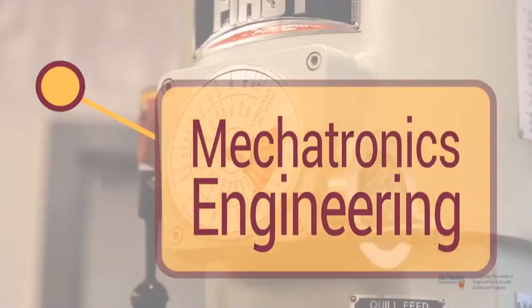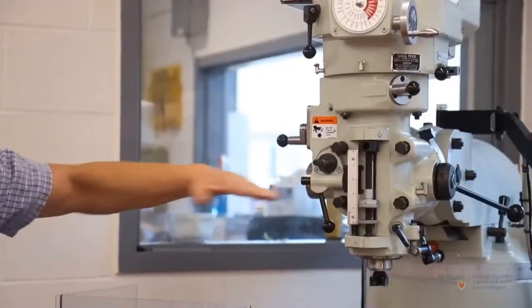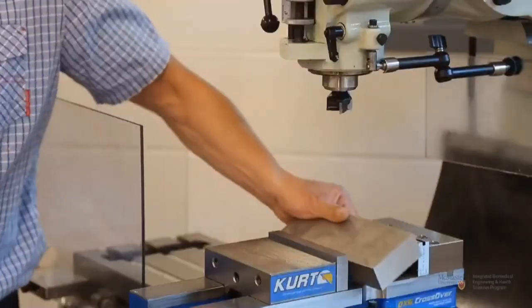Mechatronics is an interdisciplinary field of study where you combine, as the name says, electrical, mechanical, and software engineering. You would work in a group with a set of domain specialists — there might be a specialist in the mechanical, electrical, or software part — but everything has to work together. It has to be an integrated system, and that's really where the strength of Mechatronics comes out.